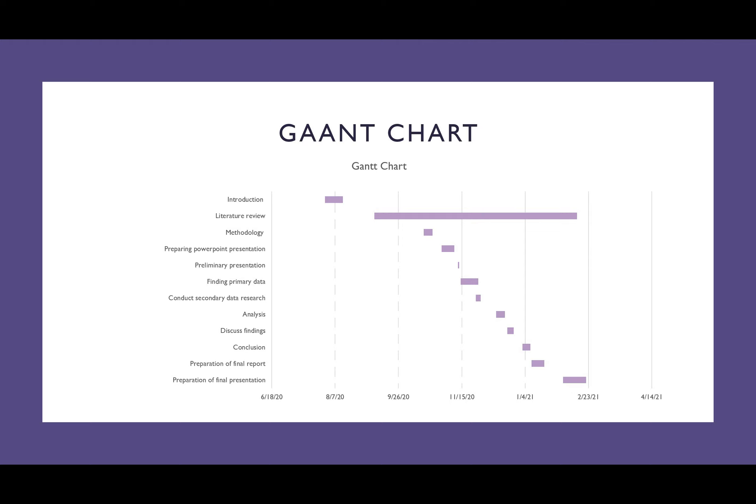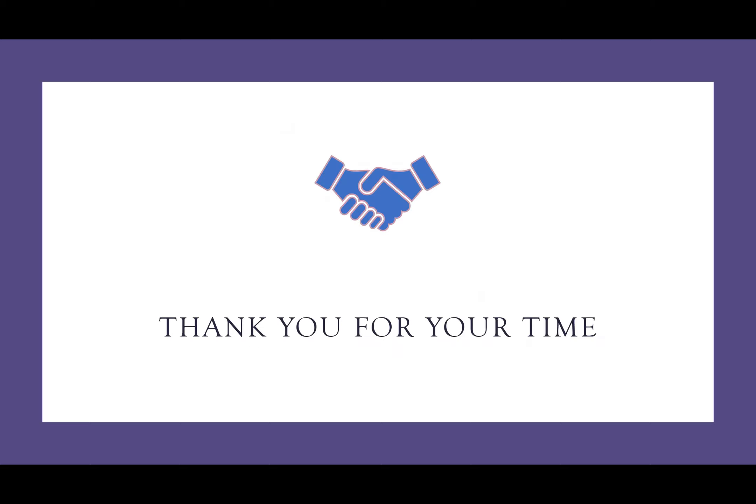In this slide, we can see the Gantt chart, which gives a raw estimate of the time spent on each aspect of this experiment. And with this, it brings an end to my presentation. Thank you for your time.